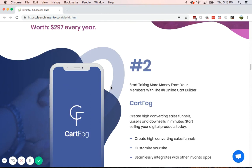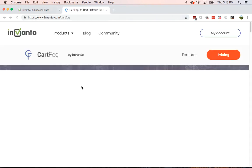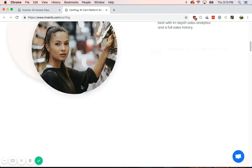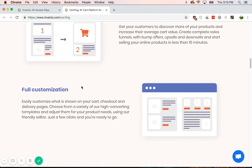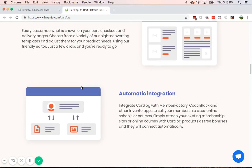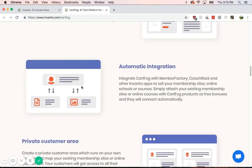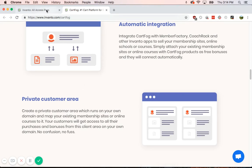Number two is CartFrog. CartFrog helps you create sales funnels, and it helps you keep up with how they're doing. Going down to functionalities, you have sales funnel creation, full customization — change anything easily. And automatic integration with all the other Invanto apps, and you can even have a private customer area.